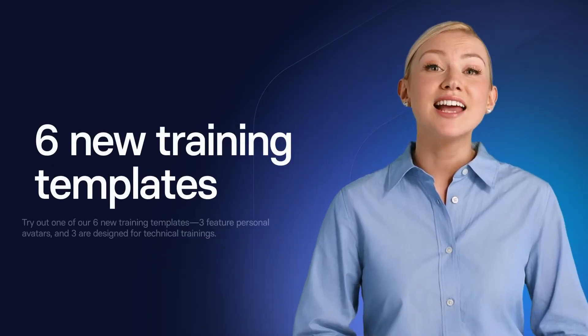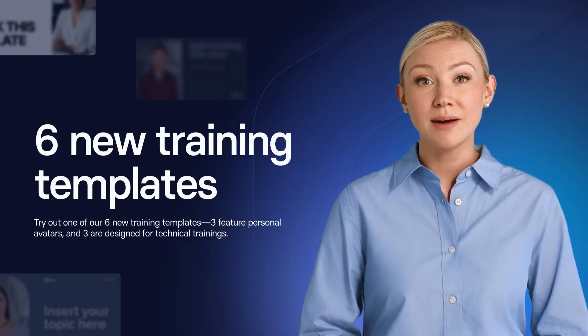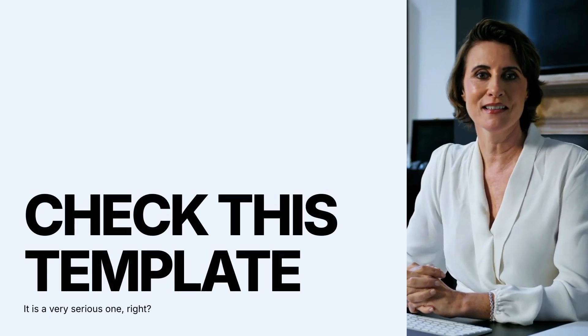Guess what? We've just added six new amazing templates for your training videos. Check them out. What do you think about this template? Or this fancy one? What about this one? Or this one?